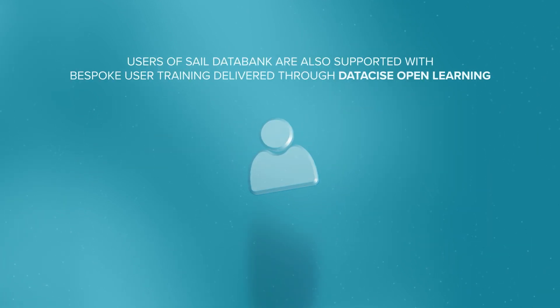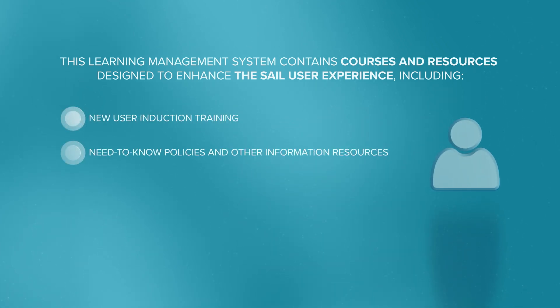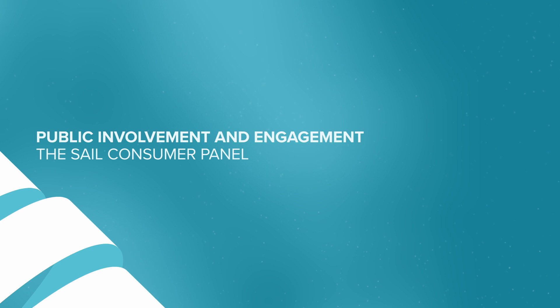Users of SAIL Data Bank are also supported with bespoke user training delivered through Data Size Open Learning. This learning management system contains courses and resources designed to enhance the SAIL user experience, including new user induction training, need-to-know policies and other information resources, details about the SAIL showcase webinar series, videos, blogs and articles highlighting best practice, and themed data set work groups.